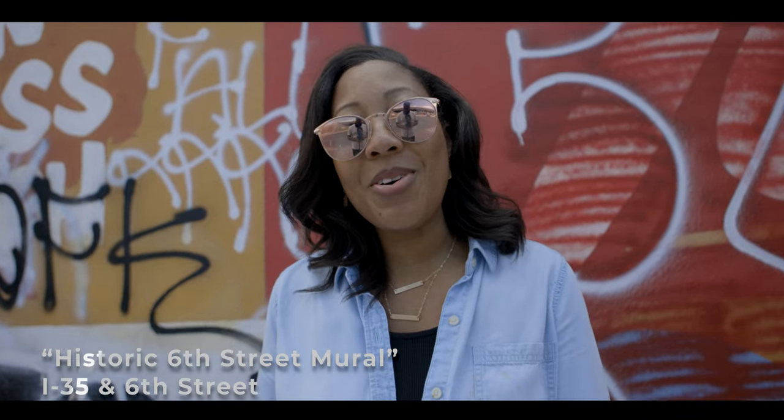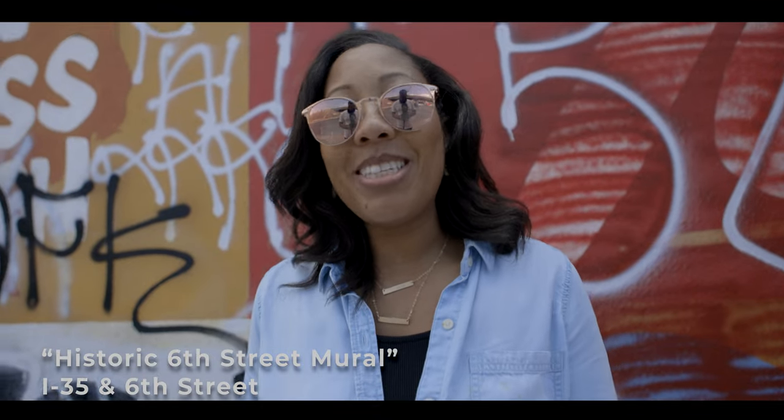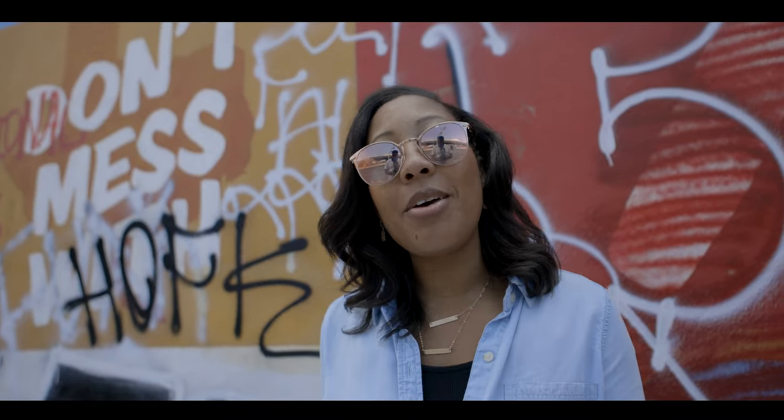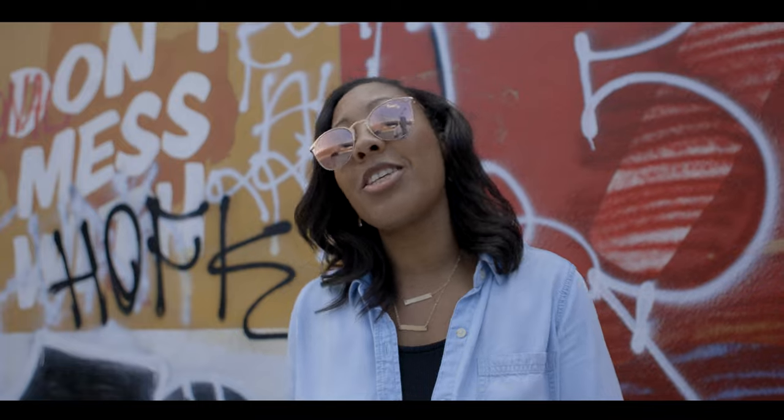We made it to our third stop, which is the 6th Street mural in Austin. We came to this spot to get pictures, but we had no idea that it's been painted and completely covered in graffiti. So not the picturesque mural that we thought this one was going to be.